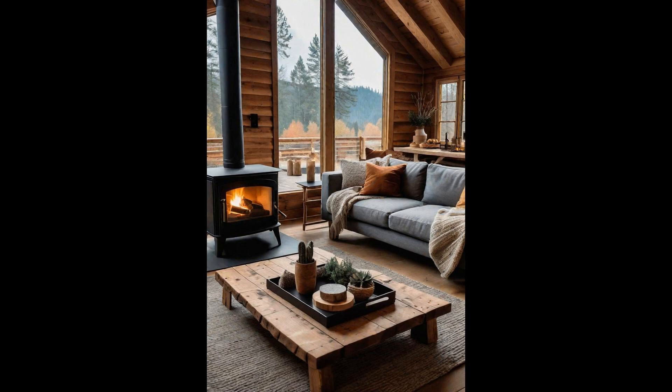Embracing the cozy cabin style transforms your living room into a snug haven, blending rustic charm with modern comfort. Plush throws not only add layers of warmth, but also introduce a welcoming texture to the space, perfect for those chilly evenings or lazy Sunday mornings. Central to this cabin-inspired theme is a wood-burning stove, casting a gentle glow that illuminates the room with a soft, flickering light. It's more than a heating element—it's a focal point that draws everyone closer, evoking memories of storytelling and shared laughter. Together, these elements create an ambiance of warmth and togetherness, making your living room a cherished retreat.